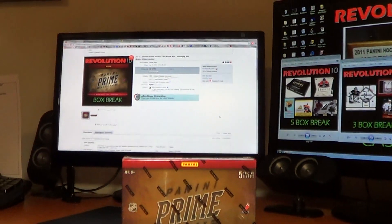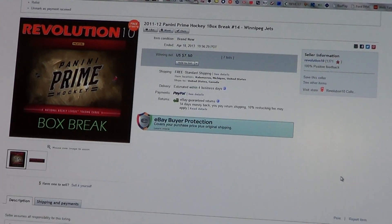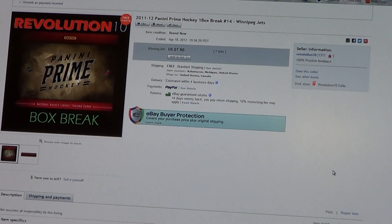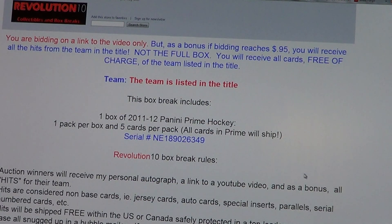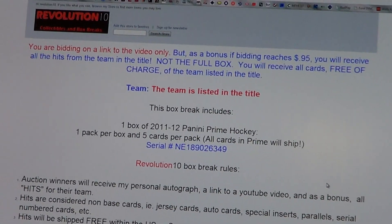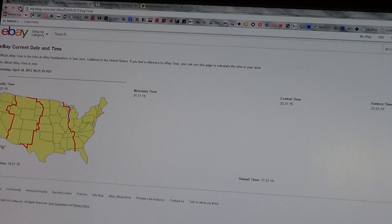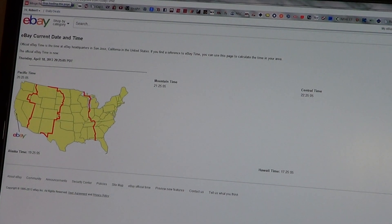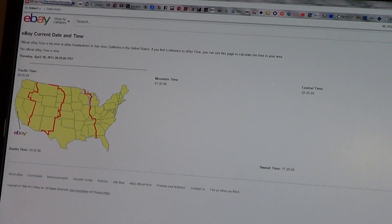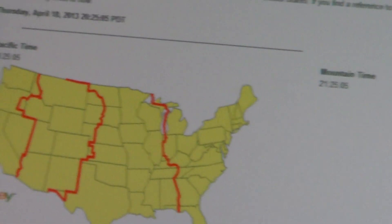I'll jump right into things and show you guys the last auction for the Winnipeg Jets — that has ended, of course. There is the serial number of the box we're breaking. Let me get you guys a current eBay time: Thursday, April 18th, 11:25 PM Eastern Time.